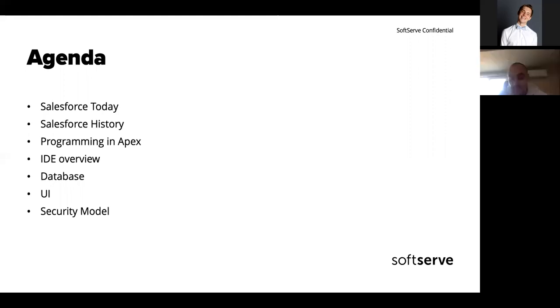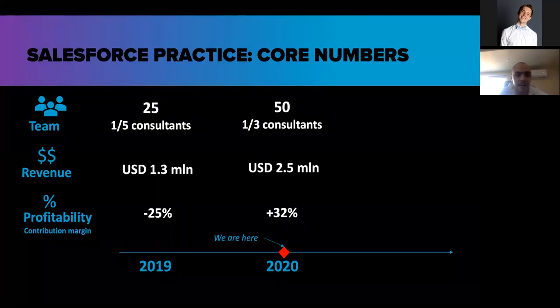We'll cover how to develop and program in Apex, an overview of some IDEs, interactions with the database, the UI, and the security model of Salesforce, and a little bit about Salesforce in SoftServe.